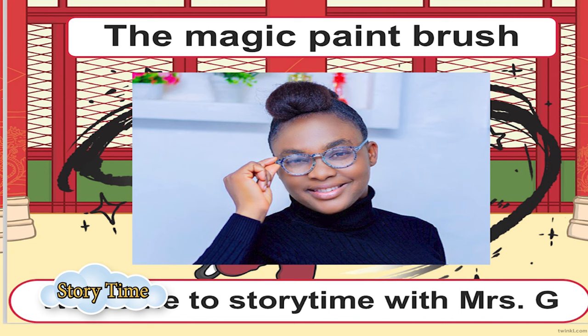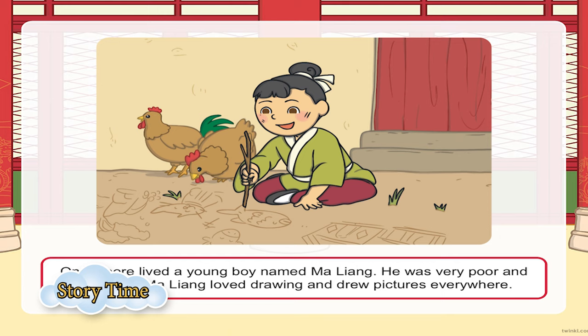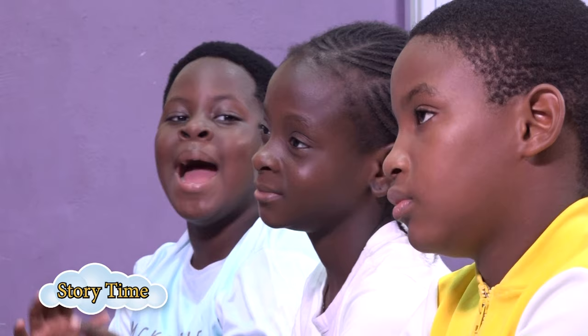Everyone say it: The Magic Paint Brush! In today's story, you're going to be learning about a magic paint brush that did lots of good things for people in the community where it was found. Once upon a time, in a very far away land, far, far back in the hills, there lived a very poor boy called Maliang. Maliang came from a very poor family — he didn't have much money to cater for his needs.